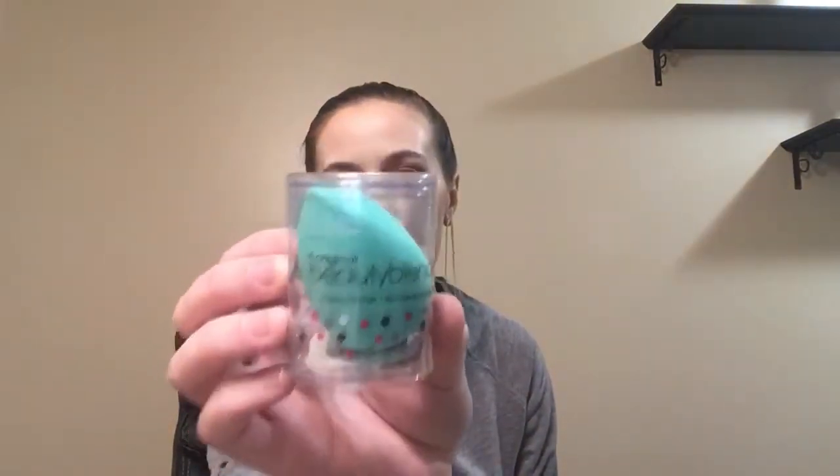Let's open it up and see what we got. So the first thing is a beauty blender — how cute is that? I love green. We actually got a red beauty blender in December's box and I love it so much. I feel like you can never have too many beauty blenders. I use them almost every day to apply my foundation, so this is definitely a win for me. This one is called Just Chill and it's worth $20.